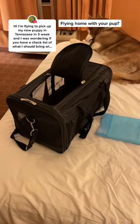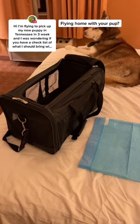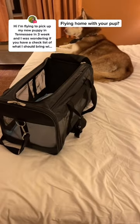Hello friend, congrats on the puppy! I definitely have some recommendations if you're flying with your puppy on a plane. First of all, you just need an airline approved carrier and some pee pads. You would have a great trip with just those two things.